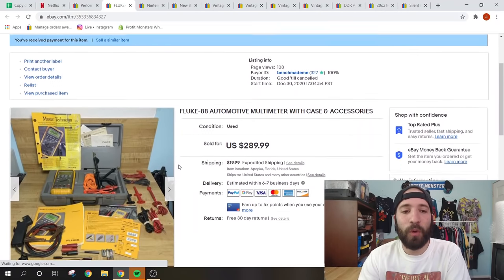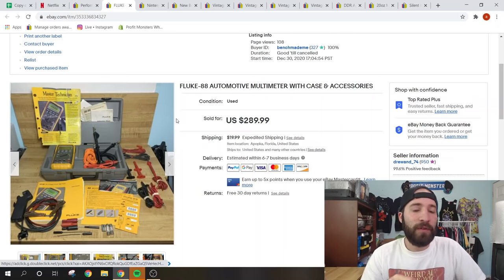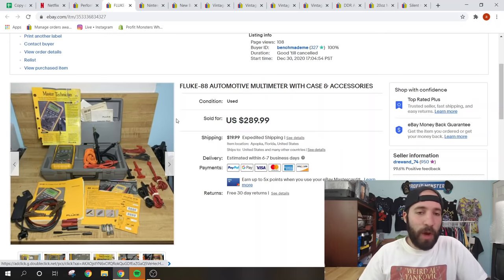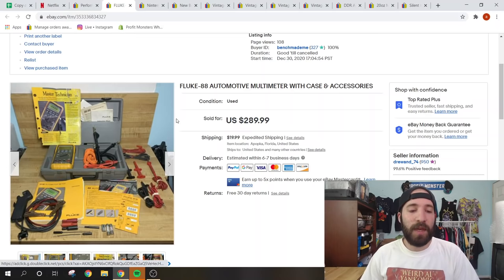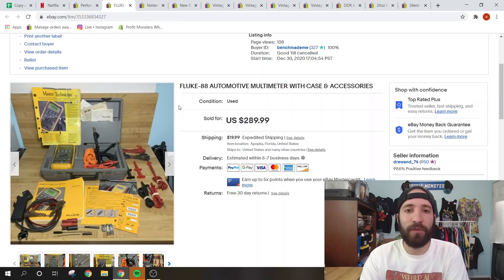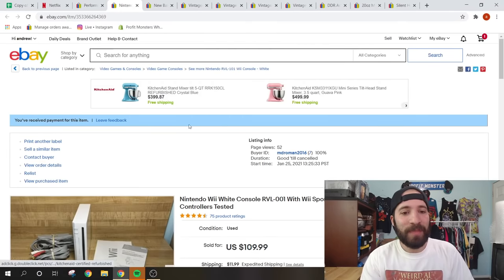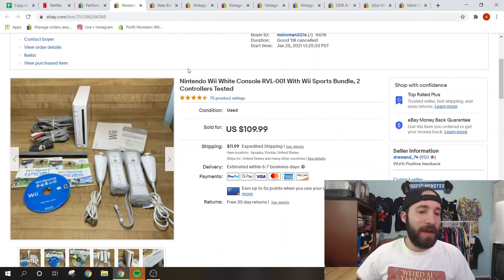This is a teaser for my upcoming tool video. I accepted a best offer of $265 for this Fluke 88 multimeter. I know nothing about these tools — I just typed in 'Fluke 88 multimeter' and the comps are insane. The seller was a Chrysler-Jeep-Dodge mechanic for 30 years with tons of tools and awards. This one tool paid for almost half of the $500 I paid for the entire tool haul — and I've had zero returns or complaints.